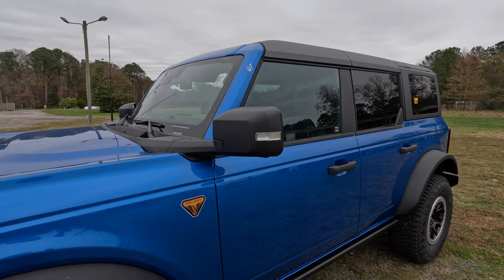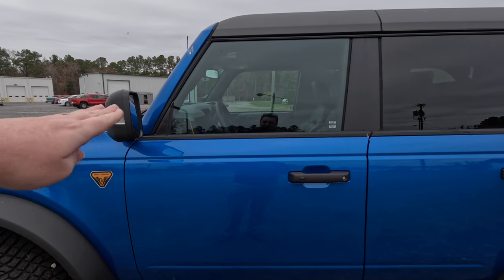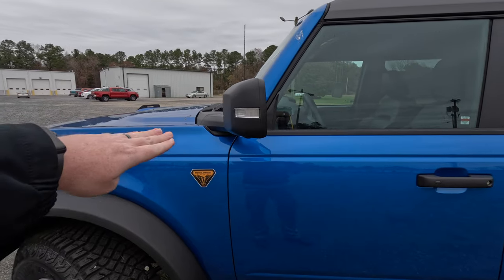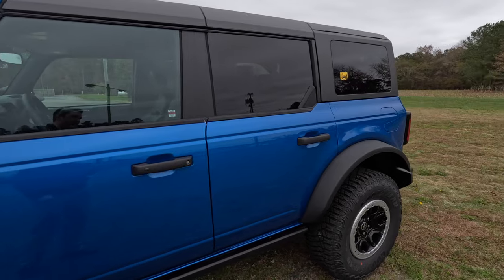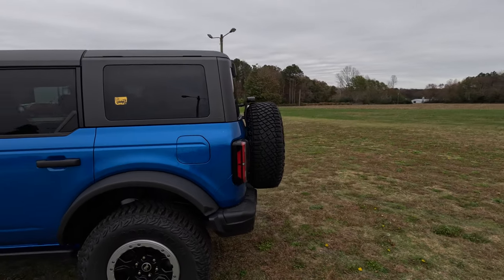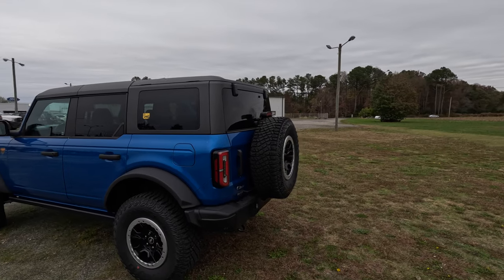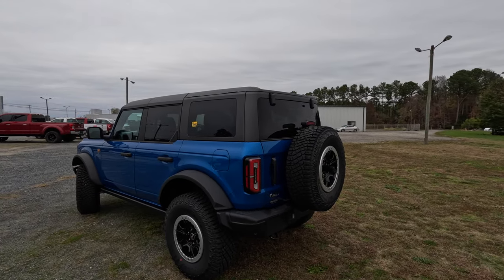With the Bronco, the mirror is actually connected to the front of the vehicle ahead of the A-pillar, so you can take the doors off if you'd like. Moving to the rear, there are big wheels and fender flares on the back as well.